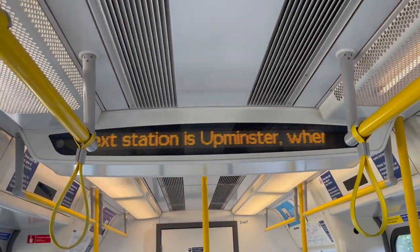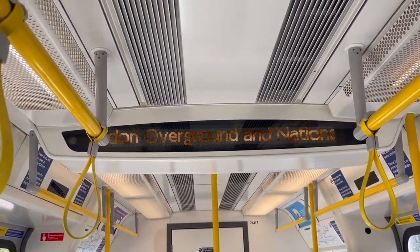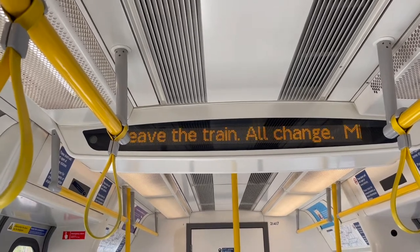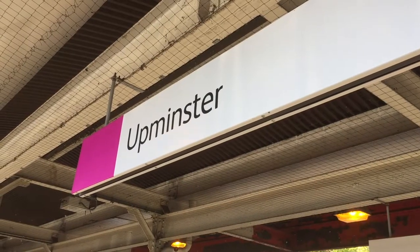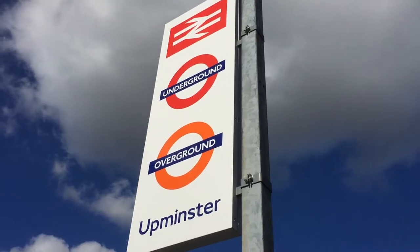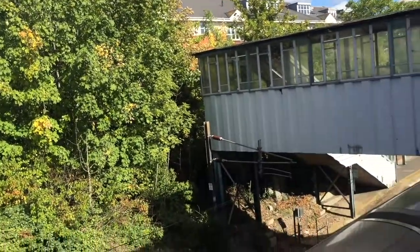The next station is Upminster, where this train terminates. Change for London Overground and National Rail services. Please take your belongings with you when you leave the train. All change. Mind the gap between the train and the platform.